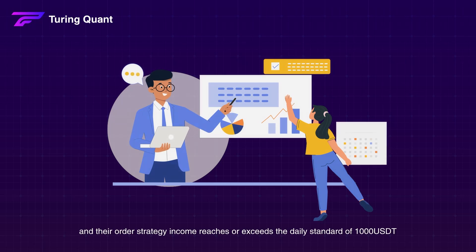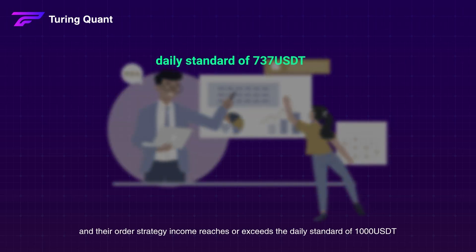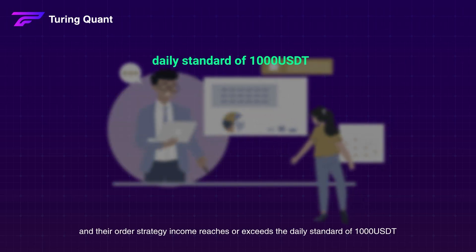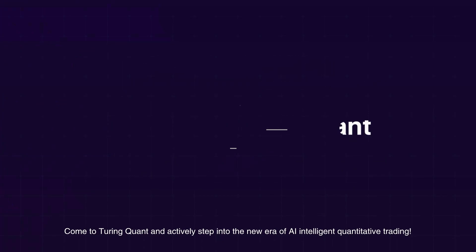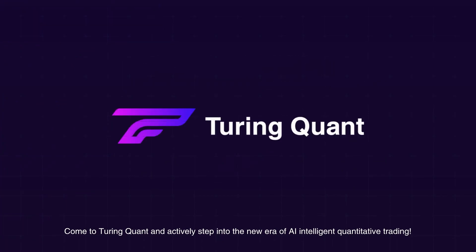If your team members remain active and their order strategy income reaches or exceeds the daily standard of 1,000 USDT, you can earn up to 200 USDT and team commissions from three generations of teams every day. Come to Turing Quant and actively step into the new era of AI intelligent quantitative trading.